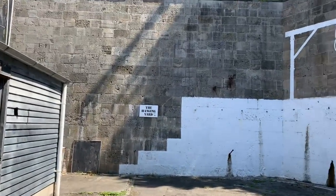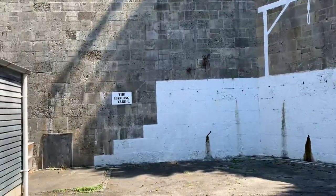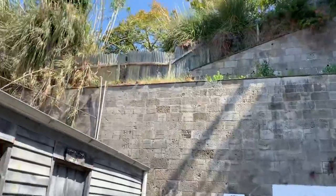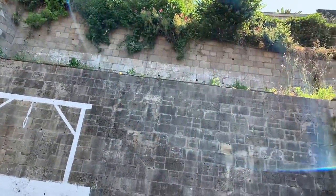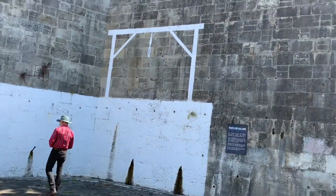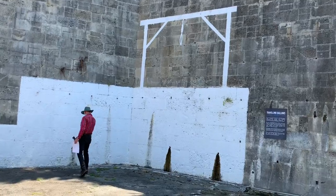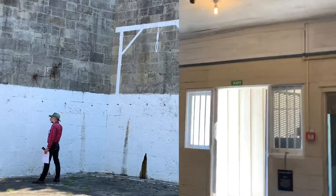The next room is the hanging yard. The hanging post is no longer there, but you can see the painting on the wall showing where it was. The last execution by hanging was in 1957, and the death penalty was abolished in 1989.